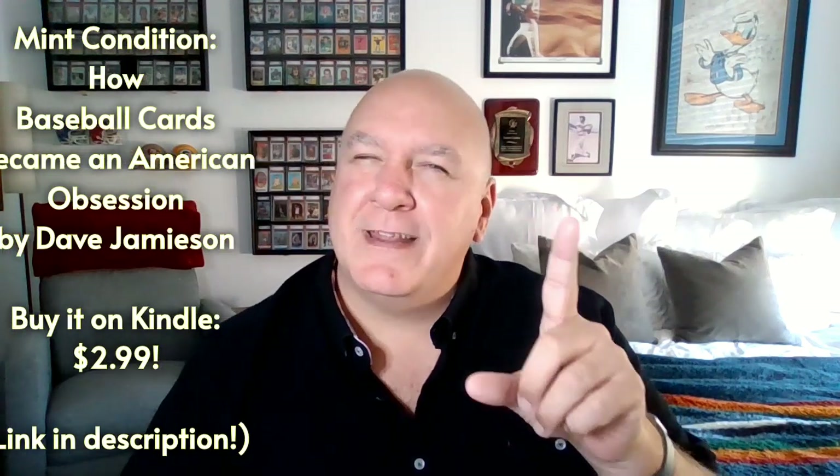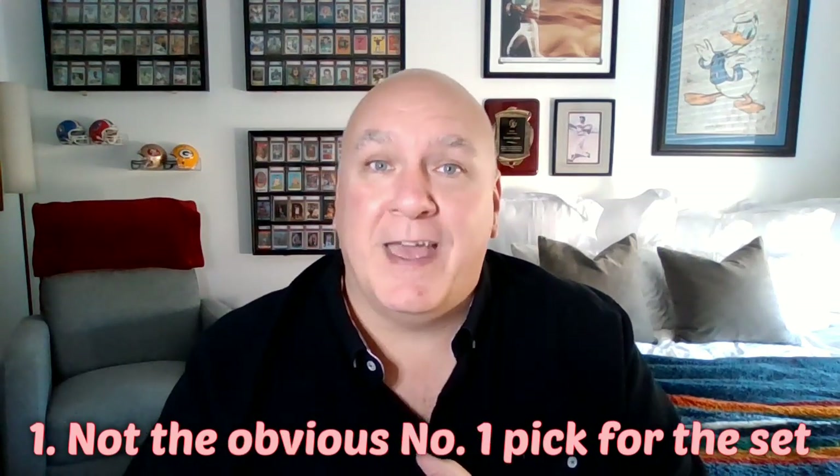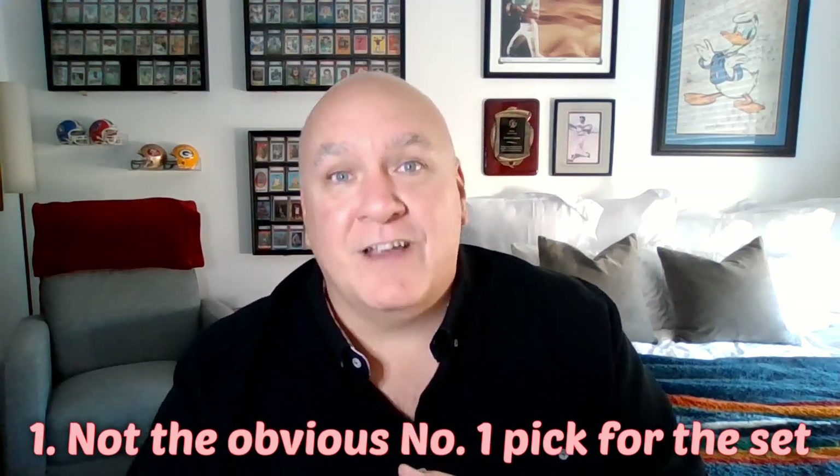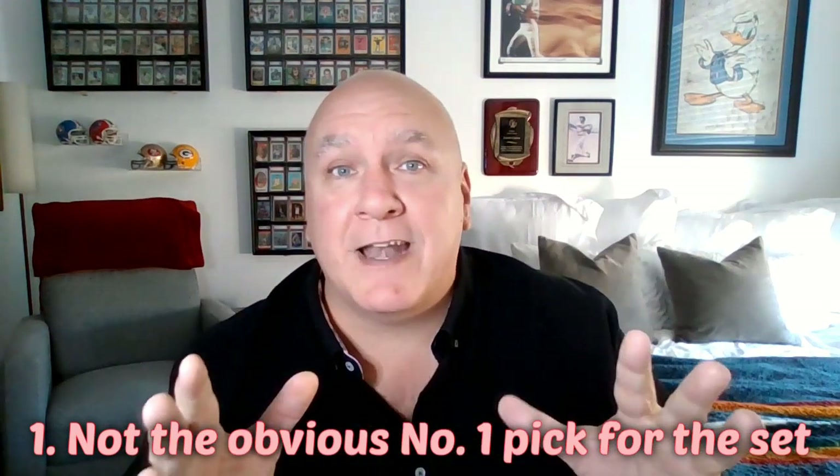The number one fact that's pretty interesting: most of us look back and we see Ken Griffey Jr. as the Hall of Famer that he is, but back then he had not yet played one game above AA before Upper Deck put him as the number one card in their very first set, the 1989 Upper Deck set. They never made any cards before.